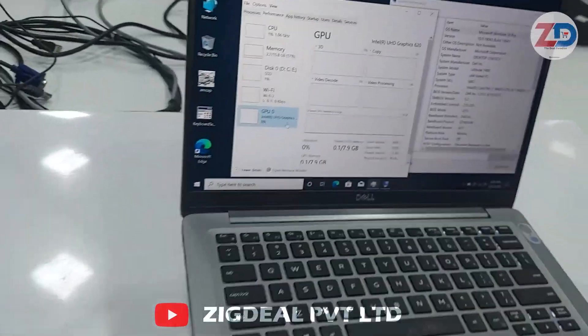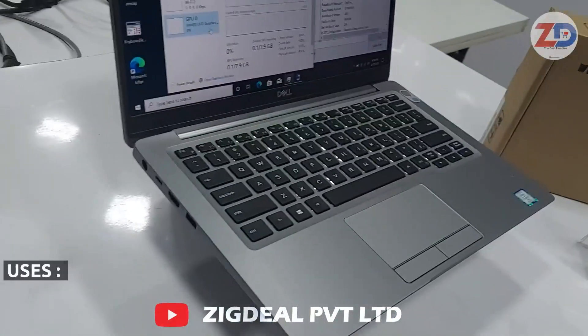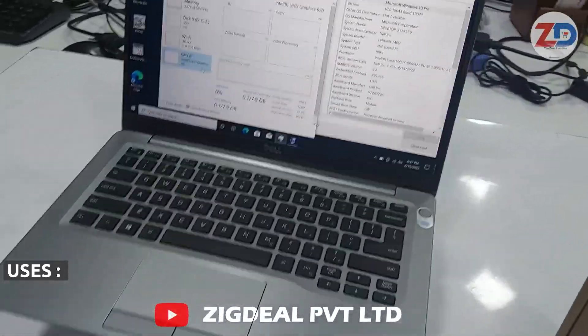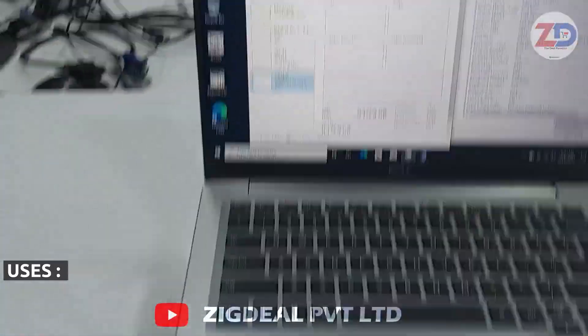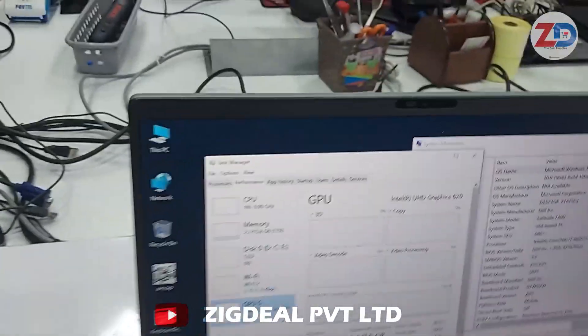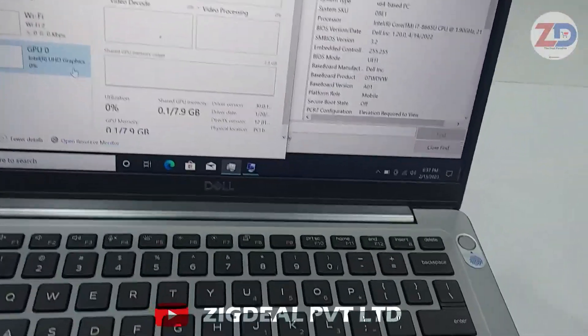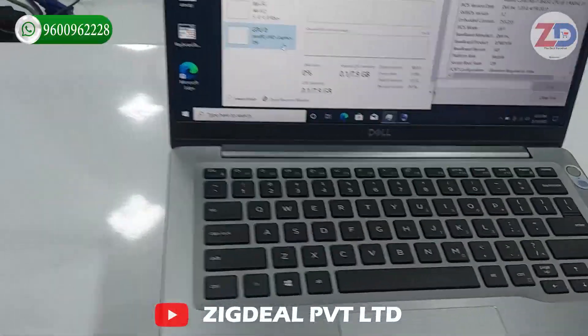With this graphics you can use AutoCAD, Maya, 3D graphics software, and video editing. For work from home and online classes, this laptop will be far faster. It has a stronger processor so you can use it for multi-tasking and all-round use, and this laptop comes with many advantaged features.